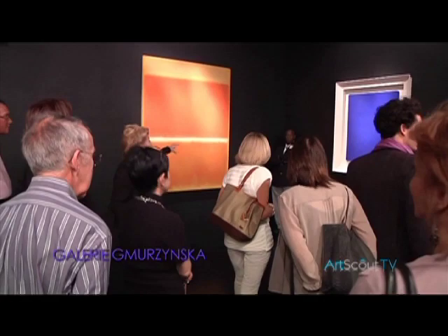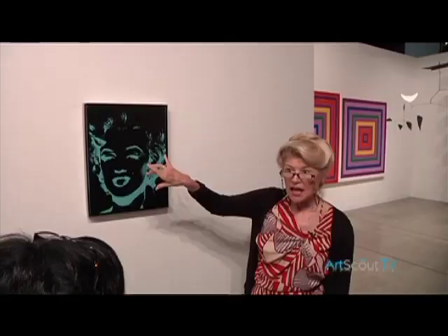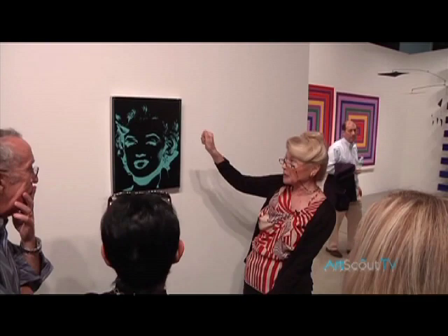This is a Rothko, a Mark Rothko, which could be about 10 to 15 million. This is a Marilyn, and it's a reversal. Usually he would have a green face and the black outlines. The fact that it's reversed was another idea he had after his others were done — he was always thinking about how he could reuse his screens. He silk screened. So he put a reverse coloration on it. Where this is 1.2 million, if it was the other way with a green face and black, it would probably be 2.2 million.